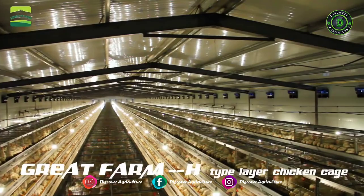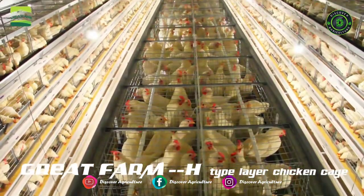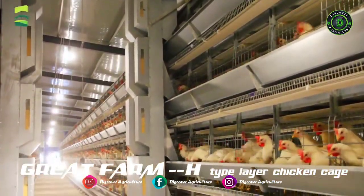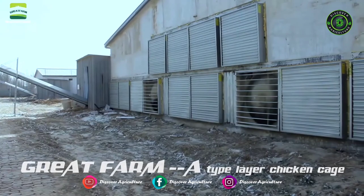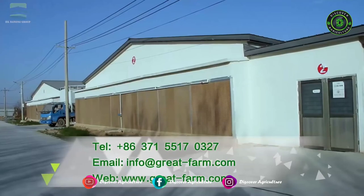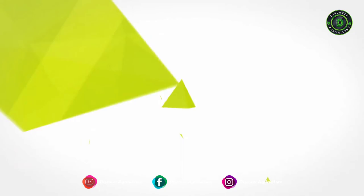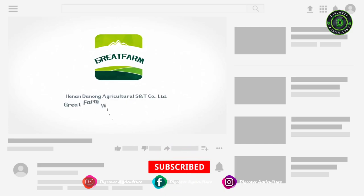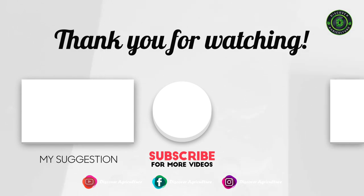Electric Control System: The electric control system manages egg collection, ventilation, manure cleaning, and feeding systems, allowing you to manage the farm easily. Great Farm builds this kind of shed — for more information, please contact them via the details in the video description and comments. Hope you liked this video. Share it with your friends, subscribe to Discover Agriculture channel, and thank you for watching. Have a nice day.